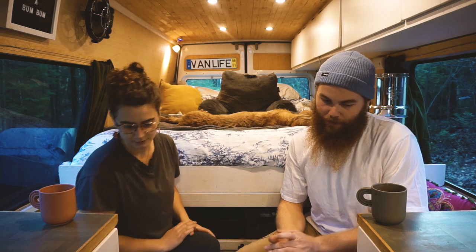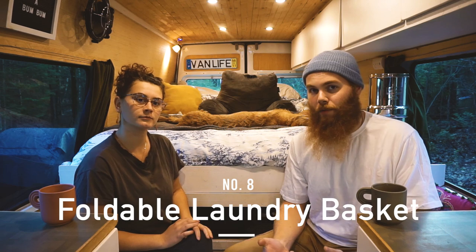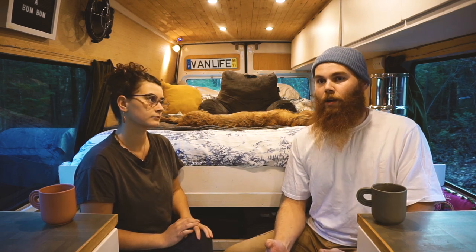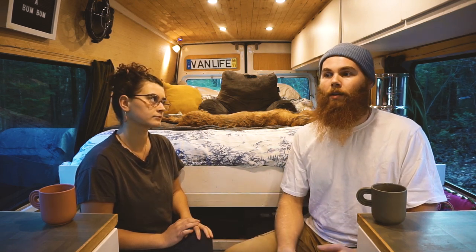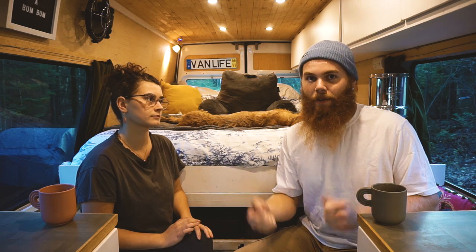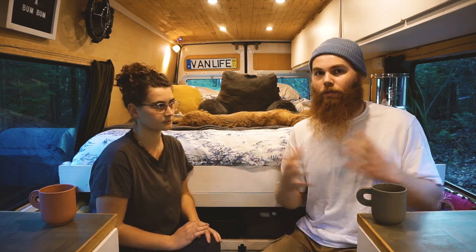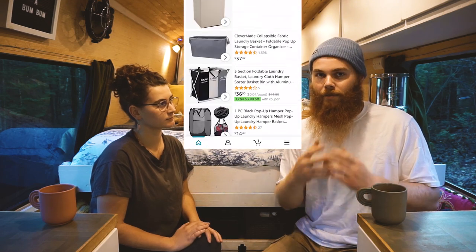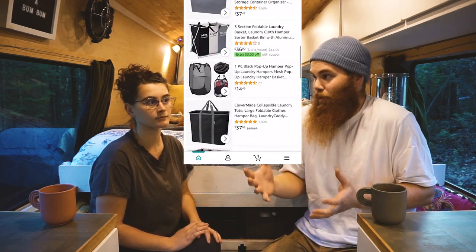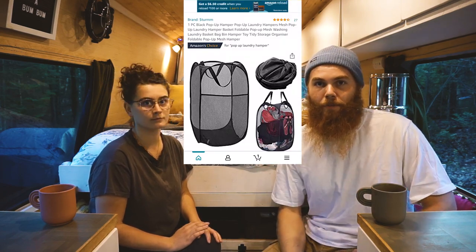The one after that would be a foldable laundry basket. When you're throwing your dirty laundry into something, or you just washed your laundry and you're bringing it back to the van from the laundromat, you need something to carry it in — and you don't want that to be a bin that takes up a lot of space. These foldable laundry baskets are fantastic; you can really stuff them and we just tuck ours behind our front driver's seat.